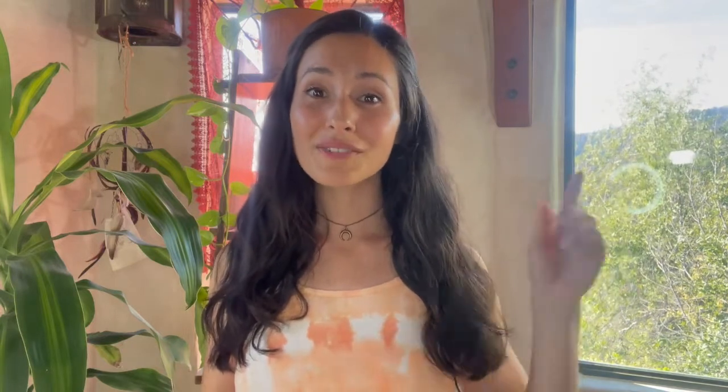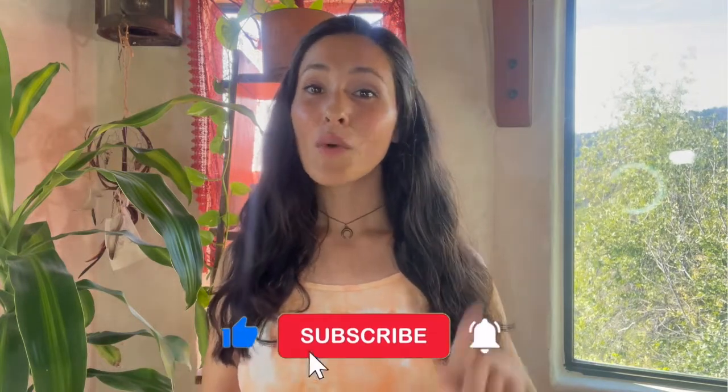Remember, you can apply using the link in the description box below. Go ahead, like this video, subscribe to this channel, and watch the video next on how to reduce high estrogen. Thanks for watching.